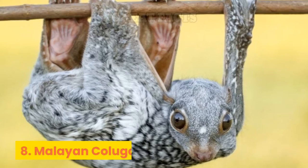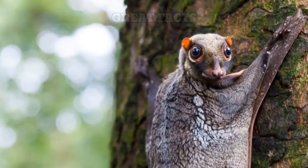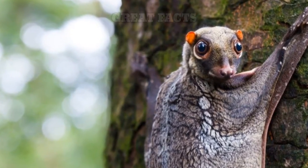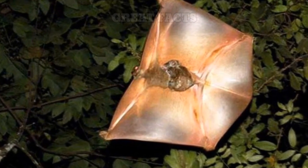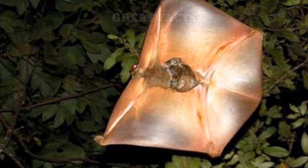Number 8: Malayan Colugo. These amazing flying lemurs have big eyes that help them easily spot prey. The lemurs use their wings to glide from tree to tree in search of young leaves, their favorite food.